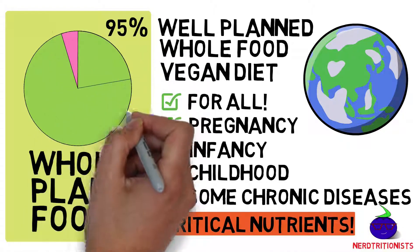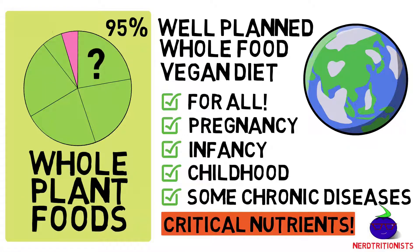We did cover various critical nutrients in previous videos, so in this video we want to talk about which whole plant foods to choose to fill most of your plate.